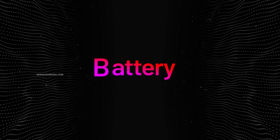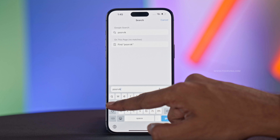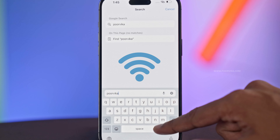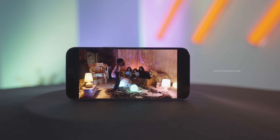Apple boasts the best battery life ever in iPhone history on the 14 Pro Max. It gives you about 3.5 hours of extra battery life while browsing the web on Wi-Fi compared to last year's 13 Pro Max, and 30 to 40 minutes of extra screen-on time while watching videos offline.